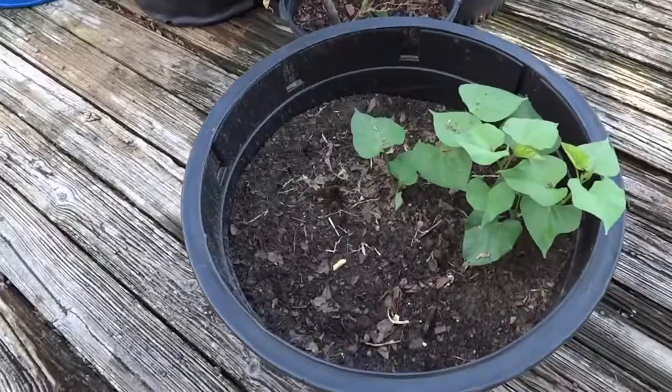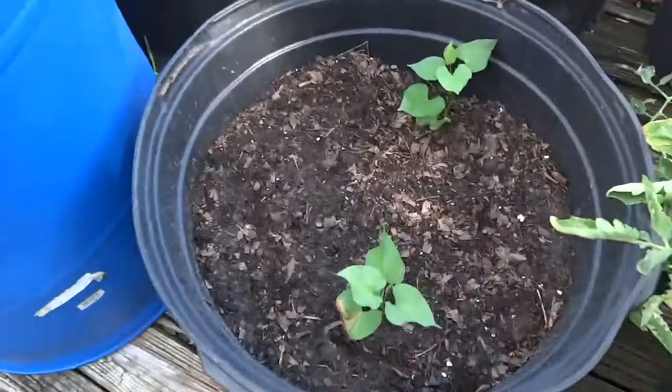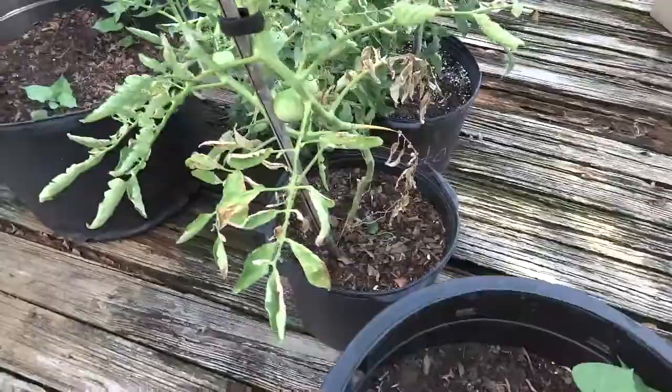My last video I mentioned that I took out my potatoes, so potatoes are out and sweet potatoes are in. I have potato slips here — one, two, three — four pots of those. I'll have to put some sort of trellis for those to vine into once they start getting longer.